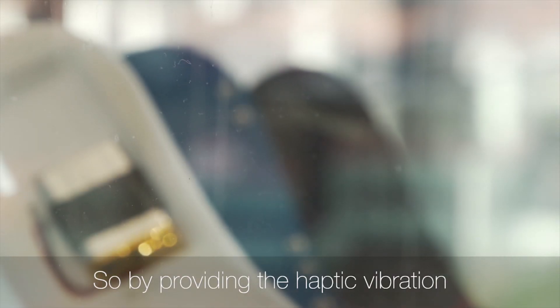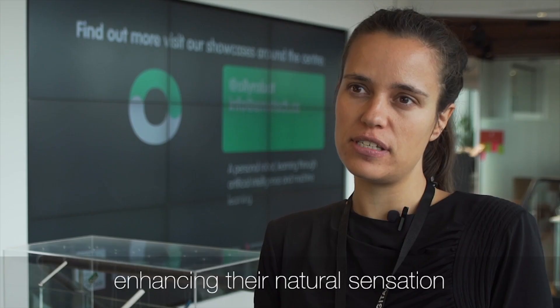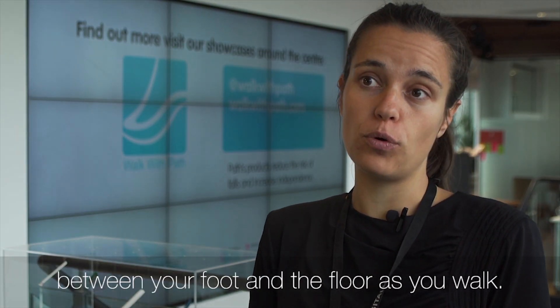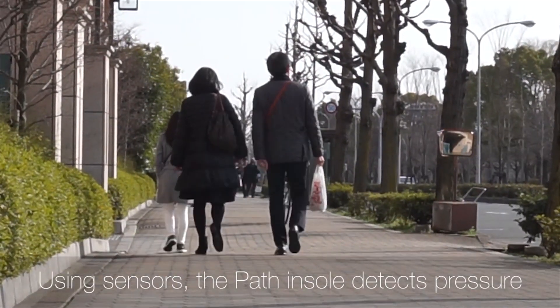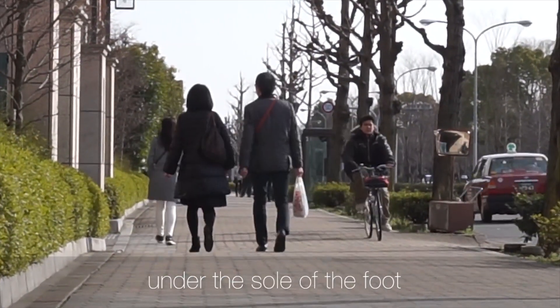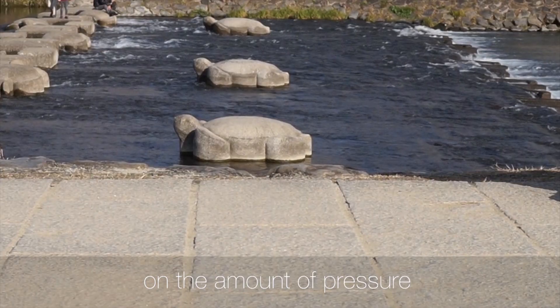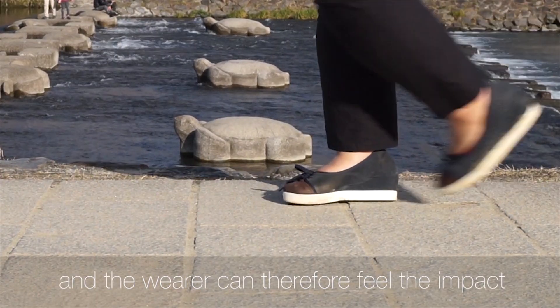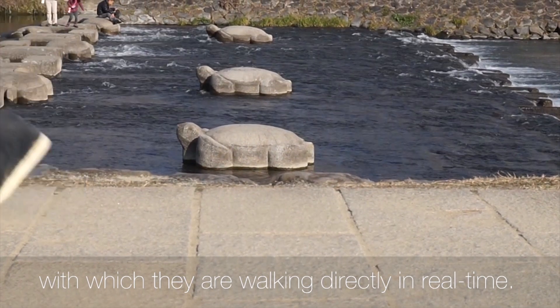By providing haptic vibration to people as they walk, we're essentially enhancing that natural sensation between your foot and the floor. Using sensors, the PathFeel insole detects pressure under the sole of the foot in three key locations — the forefoot, midfoot, and rearfoot — and reacts to the pressure by providing vibration. The vibration intensity depends on the amount of pressure, and the wearer can therefore feel the impact with which they're walking, directly in real time.